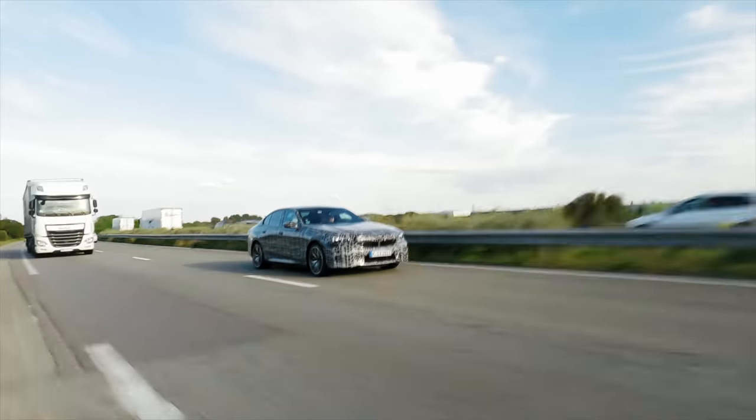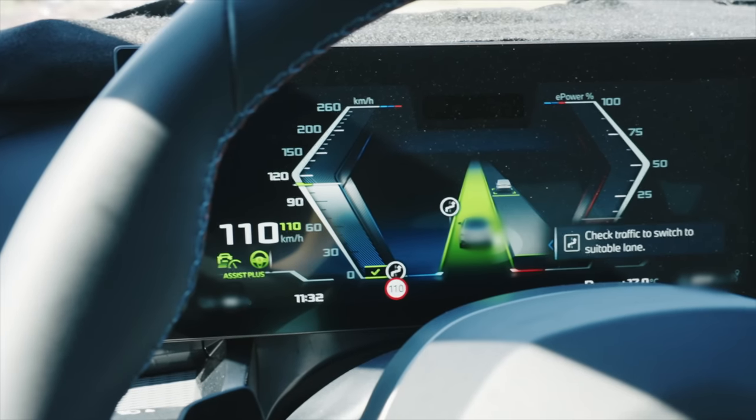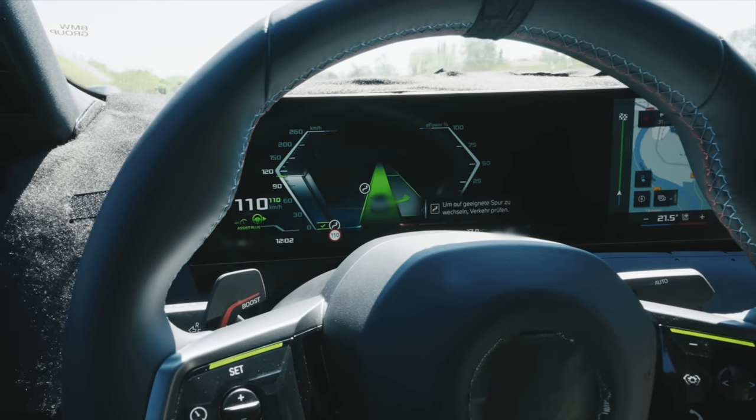The Level 2 system in the i5 has the same functionality as the 7 Series, but now on the highway we can see the next step: the Level 2 Plus function. This means you don't have to put your hands back on the steering every few seconds. With new technology — a driver monitoring camera looking at your eyes, high-performance digital maps, and a surrounding camera system — you can keep your hands off the steering for a long time as long as you're looking at the road. You activate it with I/O, get the offer for the Driving Assistant Plus feature, take your hands off, and relax.